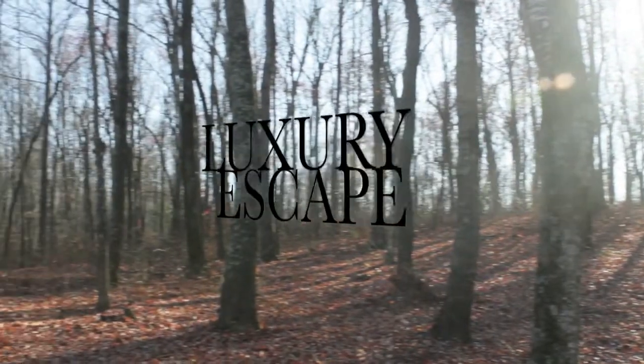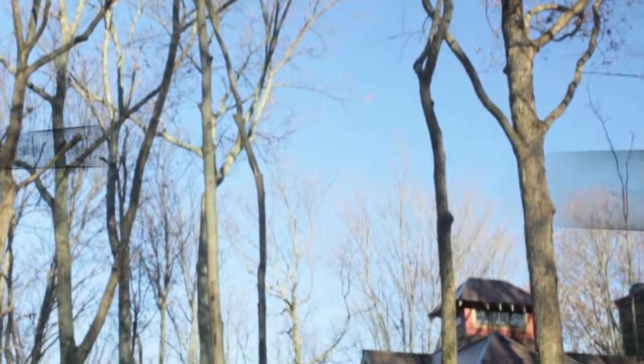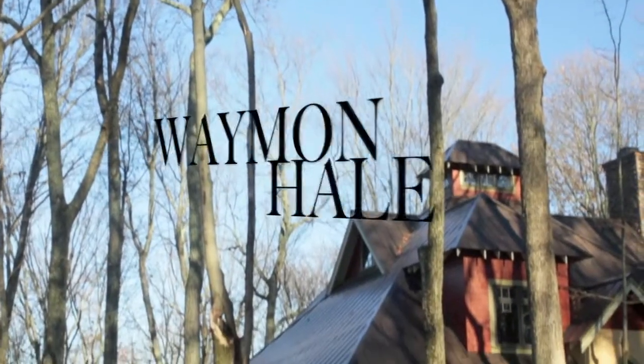Hi, this is Valerie Nagorski with Team Triumph of Keller Williams Realty. Let me take you on a tour of a gated luxury mountain escape at Overton Retreat.